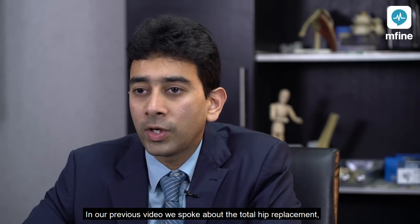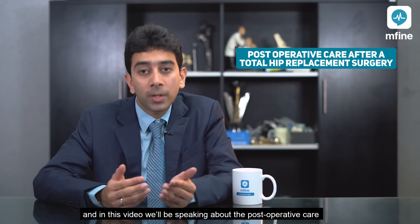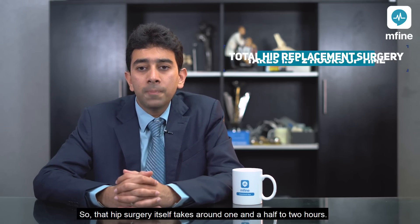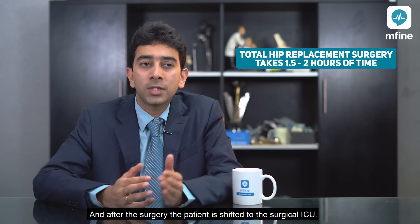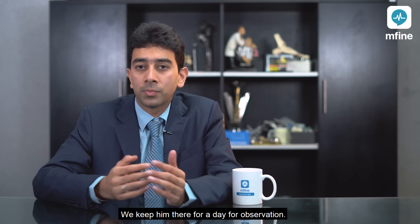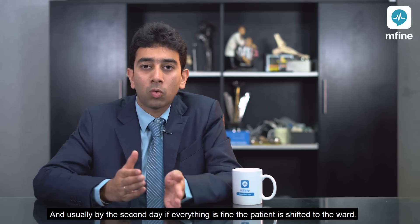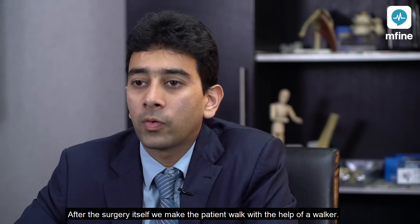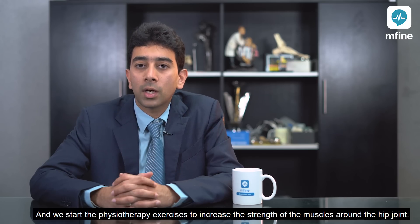In our previous video we spoke about the total hip replacement, and in this video we'll be speaking about the post-operative care after a total hip replacement surgery. The hip surgery itself takes around one and a half to two hours, and after the surgery the patient is shifted to the surgical ICU. We keep them there for a day for observation, and usually by the second day, if everything is fine, the patient is shifted to the ward. After the surgery we make the patient walk with the help of a walker and start physiotherapy exercises to increase the strength of the muscles around the hip joint.